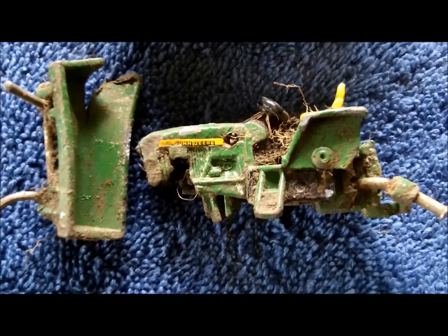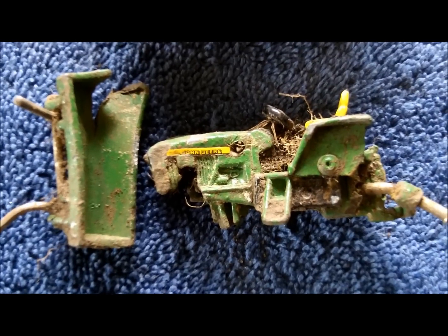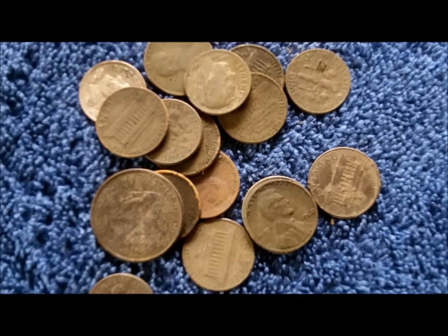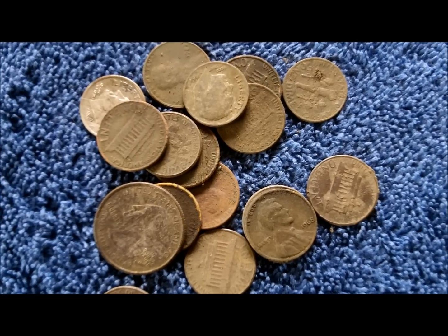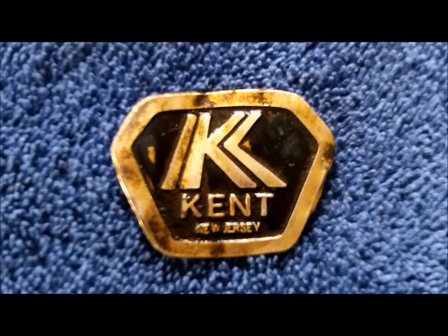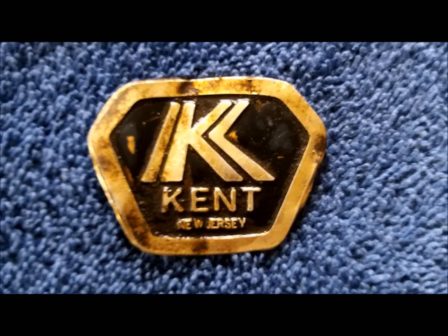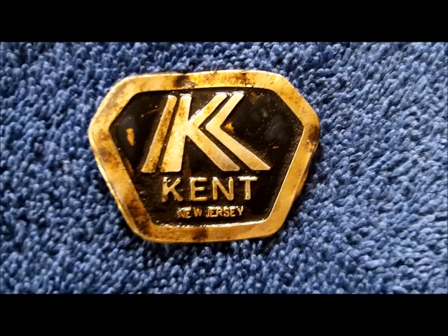Got this little John Deere tractor that must have got hit by a mower — it's got a bucket on the front that's whacked up too. Got a little bit of clad, maybe a dollar or so. Couldn't hunt real long because the mosquitoes were killing me. I found this name plate, this tag — Kent, New Jersey. Not real sure what that is; I'll look it up and see if I can find anything on it.